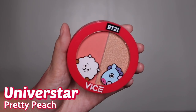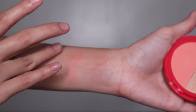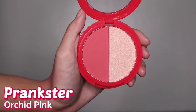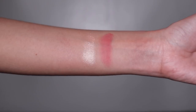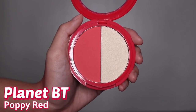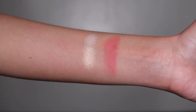Now, I'll swatch all the shades first so you can see them, and also so I can decide which shade to use on my face. Let's start with the Aura Duo.